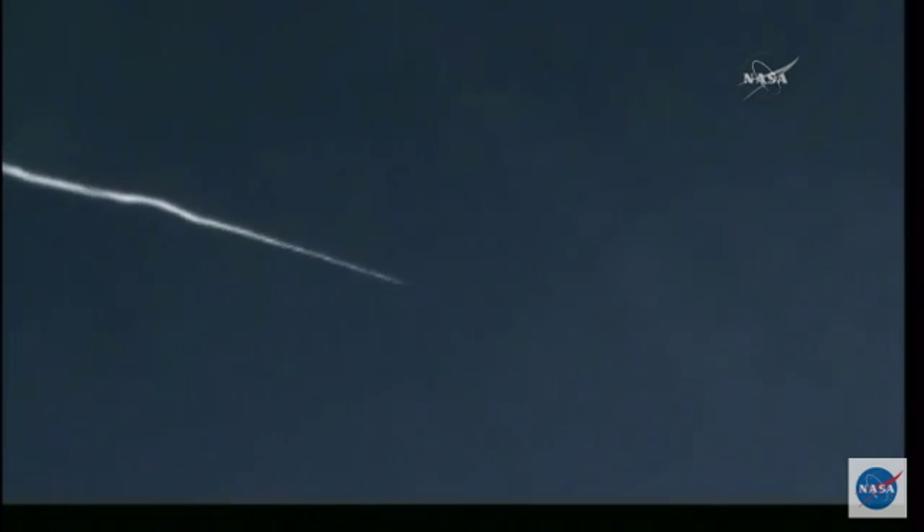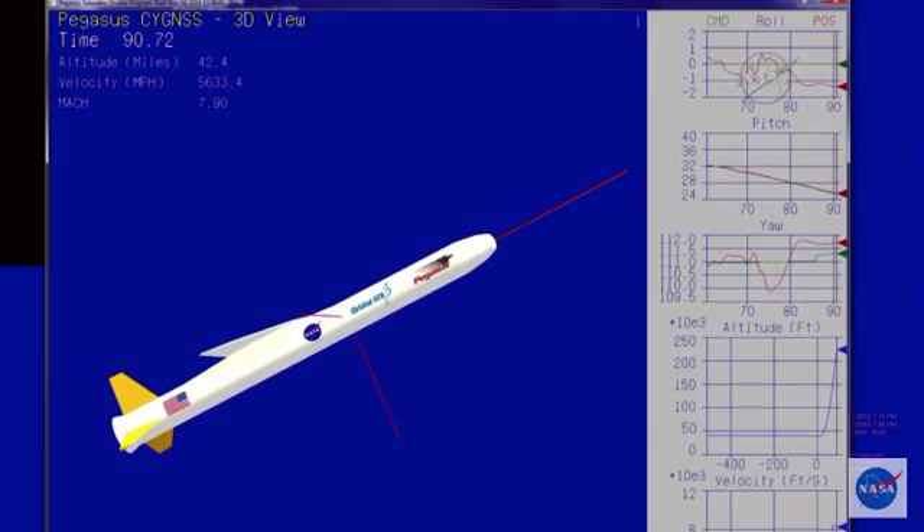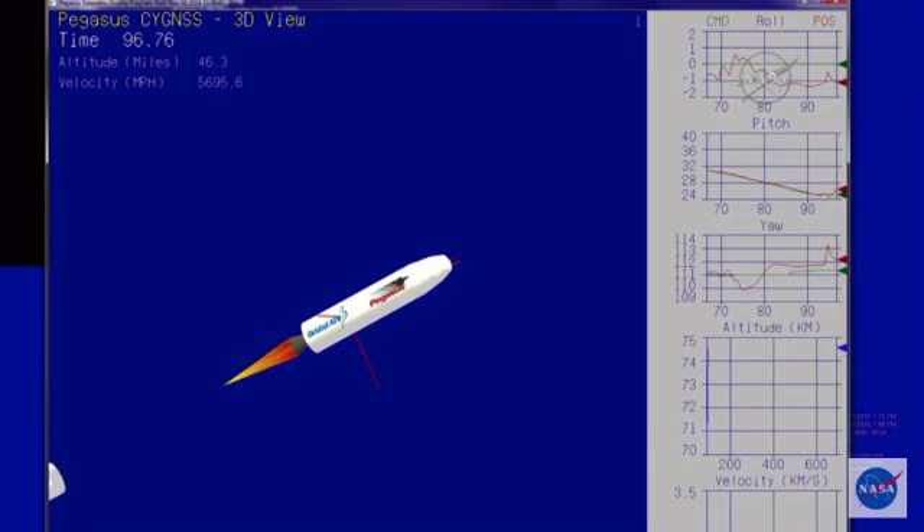Stage 1 is burned out. Attitude remains nominal. Coming up on first and second stage separation. Approximately 10 seconds until Stage 1 separation and Stage 2 ignition. Stage 1 separation. Stage 2 ignition.